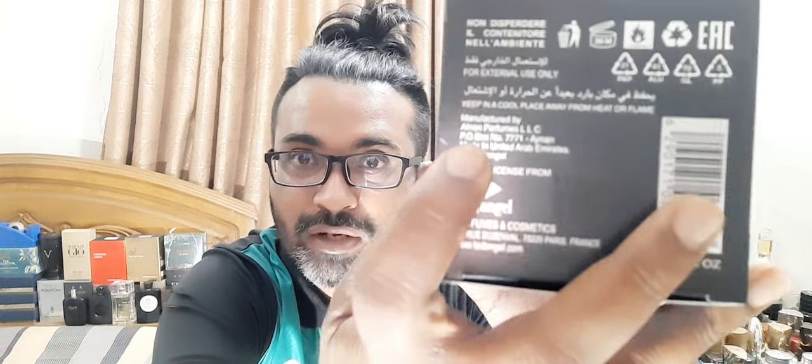This is actually from Latafa — well, Afnan. They've expanded so much with their different branches. This is Ted Angel, part of that line. On the bottom it says manufactured by Afnan Parfums. So this is sort of a sister concern or one of their fragrances.